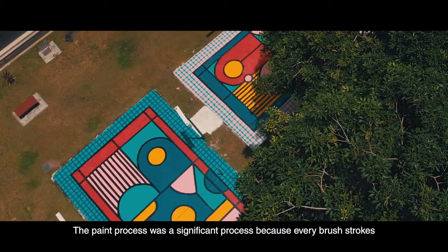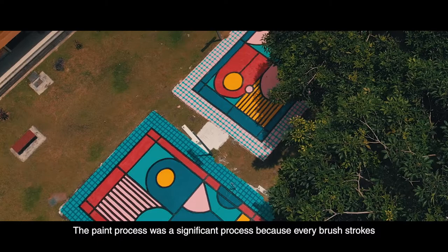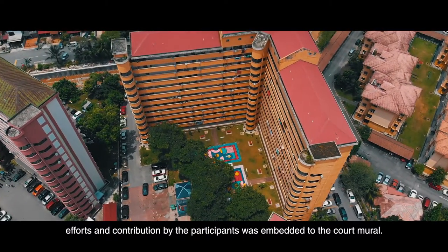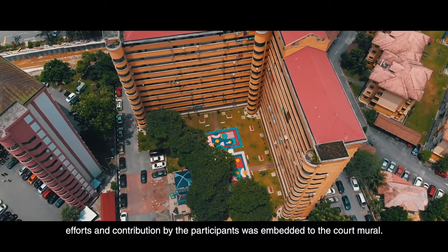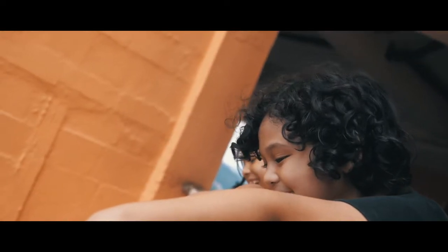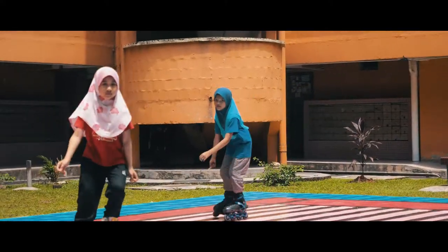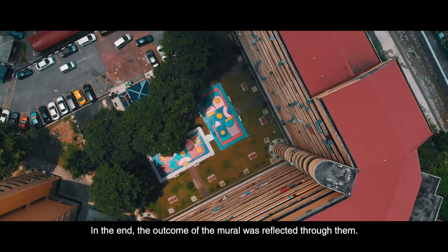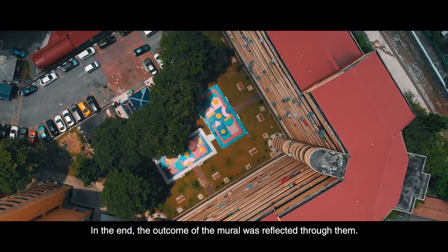The paint process was a significant process because every brush stroke, effort and contribution by the participants was embedded into the court mural. In the end, the outcome of the mural was reflected through them.